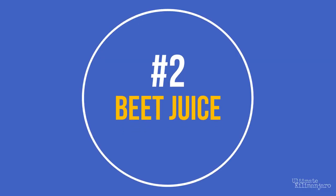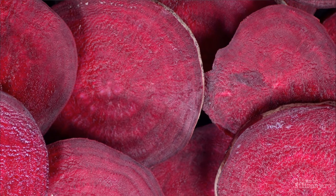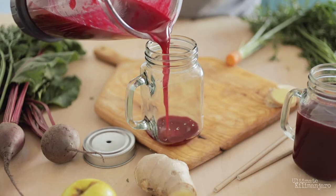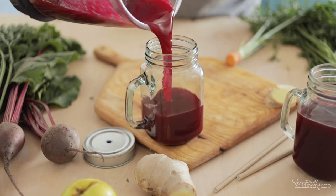Number 2: Beet juice. At high altitude, our bodies have less oxygen to work with, so anything that can help deliver more oxygen to the body is potentially useful. That's where this vibrant root vegetable comes in. Beets contain a high level of nitrates, which the body converts to nitric oxide. Nitric oxide relaxes blood vessels and makes it easier to function in conditions of low oxygen. Research has shown that drinking beet juice at high altitudes restores blood vessel function to normal.